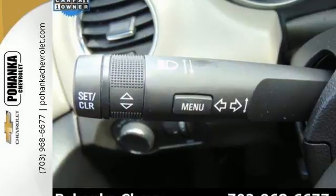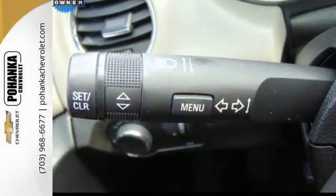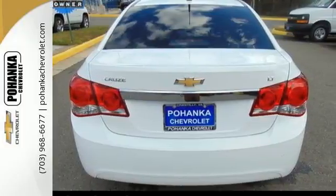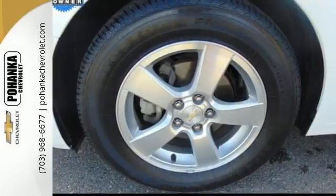A class-leading 10 airbags, StabiliTrak, traction control, and anti-lock brakes with brake assist have helped it achieve a 5-star safety rating and made it one of the safest compacts ever.